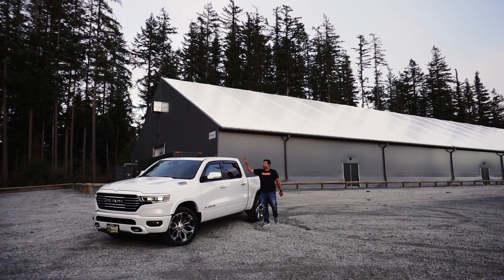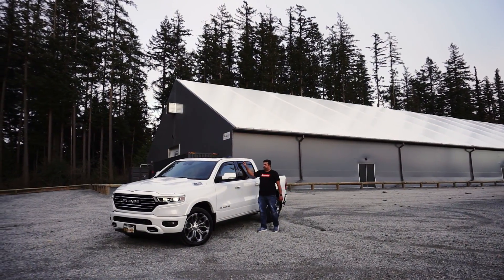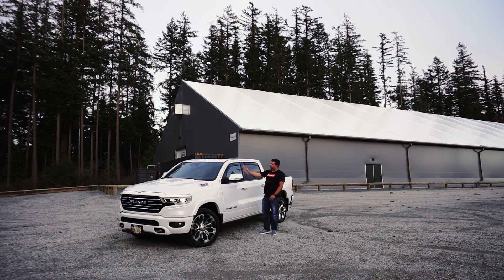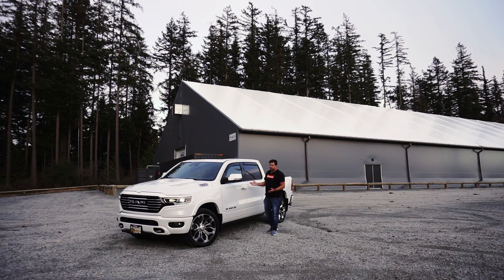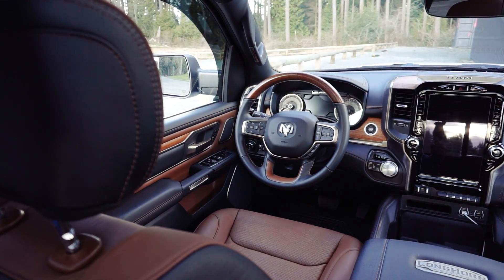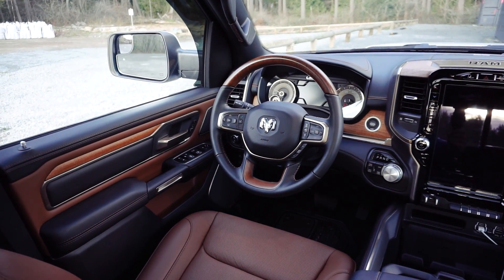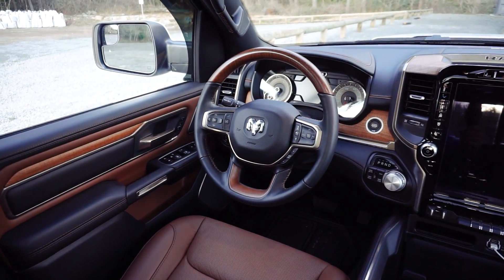On the side we added the Mopar in-channel vent visors — they look great, keep the sleek lines of the truck, and don't add any wind or road noise at all. I'm very happy with those. Another great thing about the third generation EcoDiesel is it can tow up to 12,560 pounds when properly equipped, which is best in class in the half-ton diesel market.